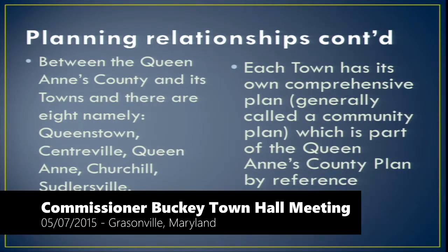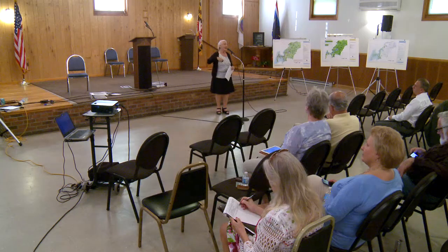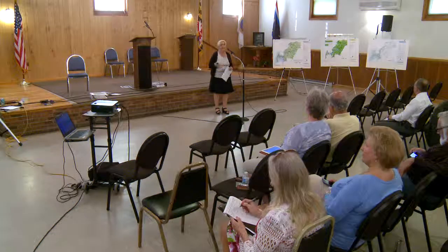Because of House Bill 1141 in 2006, town plans come to us and we have 30 days to review them. We must hold a meeting between the town planning commission and the county planning commission. House Bill 1141 also has provisions for mediation — if the town and county don't agree, they go to mediation and work it out. Sometimes that works and sometimes it doesn't.